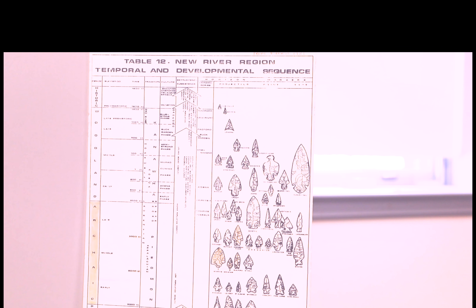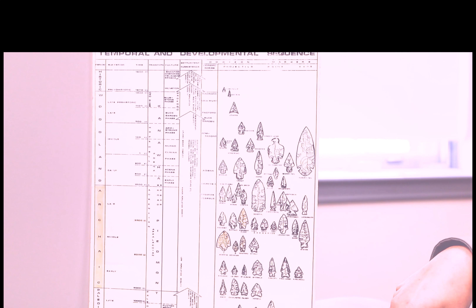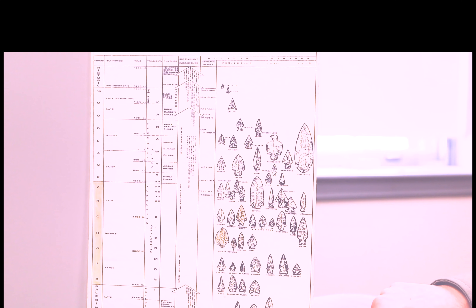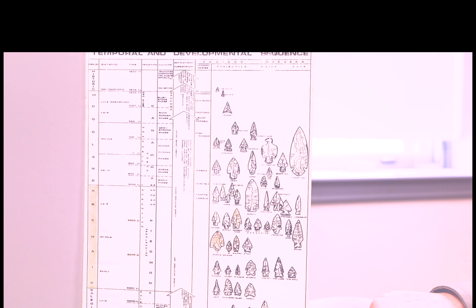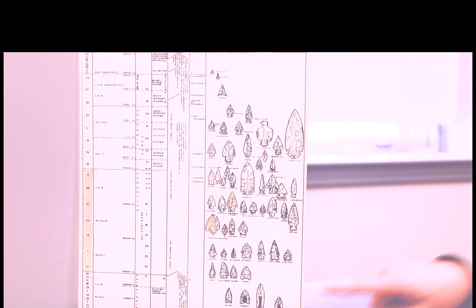Our oldest artifact at New River Gorge National Park and Preserve, which is located in southern West Virginia, is a Clovis point, which was used by early Paleo-Indians around 13,000 BCE to hunt Ice Age creatures like mammoth and mastodon.